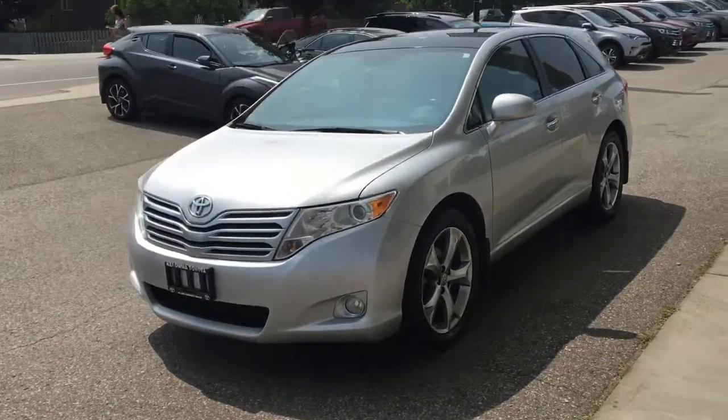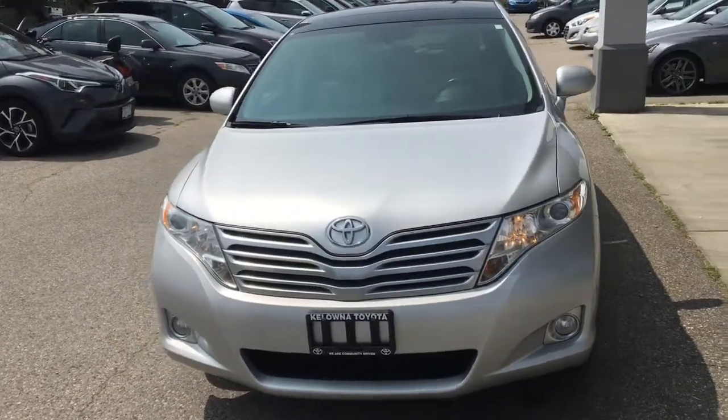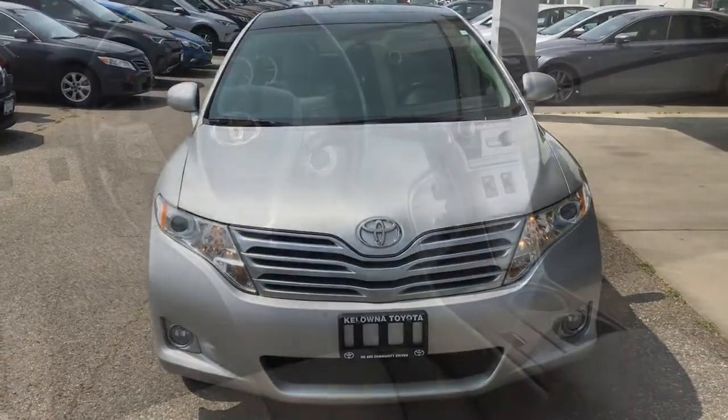This Venza is equipped with projector beam headlights, fog lights, integrated turn signals in the mirrors, a power sunroof, and panoramic glass roof.